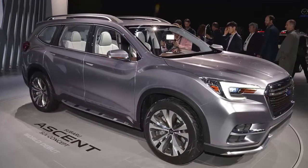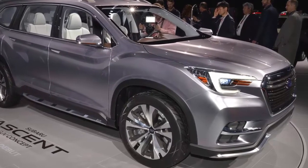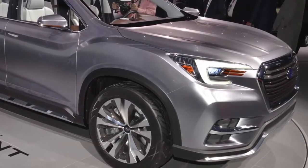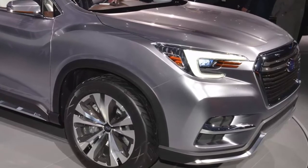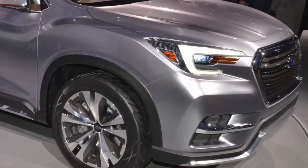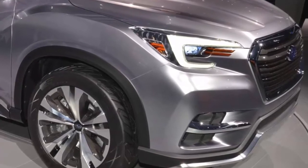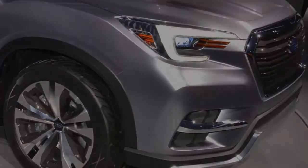The all-new 2019 Subaru Ascent SUV rolled off the assembly line in Lafayette, Indiana. Subaru President and CEO was on hand for the historic moment. It's the largest SUV ever built by Subaru and is made for active families who like to consume lots of beverages — it has at least 19 cup holders and up to 6 USB ports for starters.